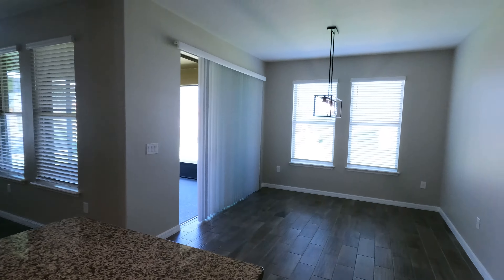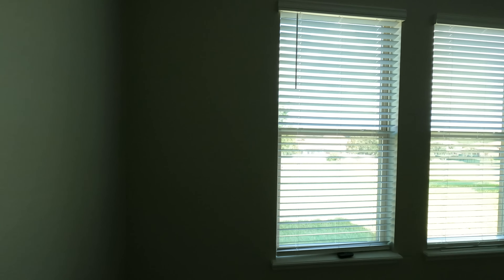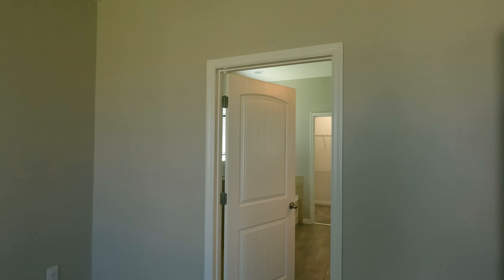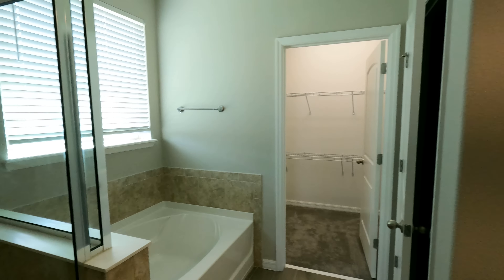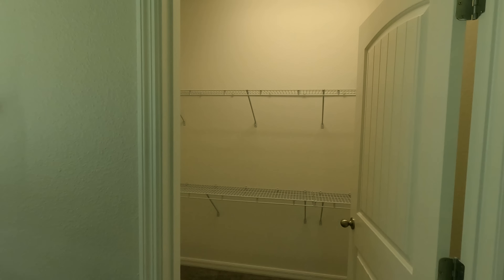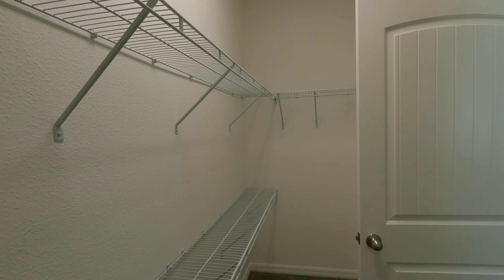Let's go ahead and check out the primary suite before we conclude the tour of this home. It's a good size bedroom. In the primary bath, we've got double sinks and a nice big mirror. I love that we have a standup shower along with a soaker tub as well — so you have the best of both worlds. Lastly, we'll check out the walk-in closet — pretty decent size, not bad at all. And just right behind this door here we'll find the toilet space.